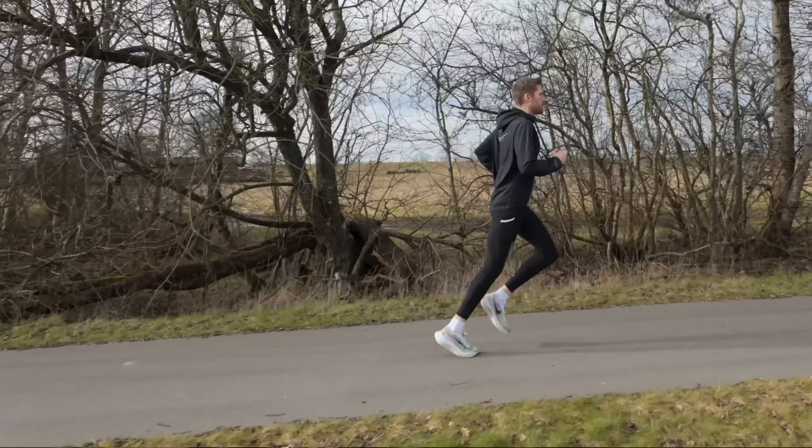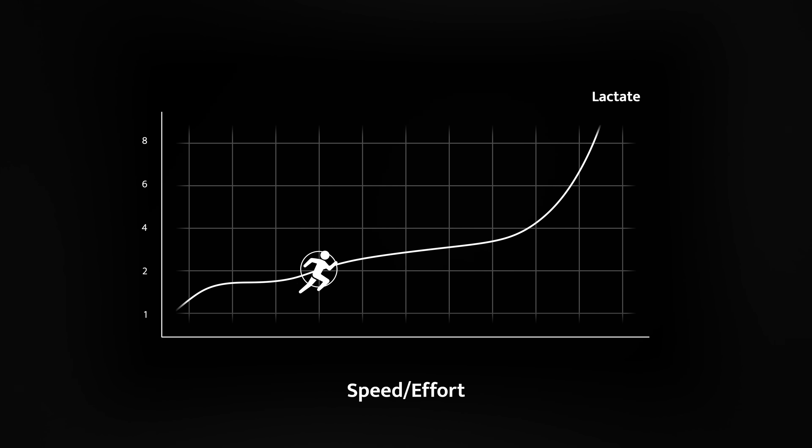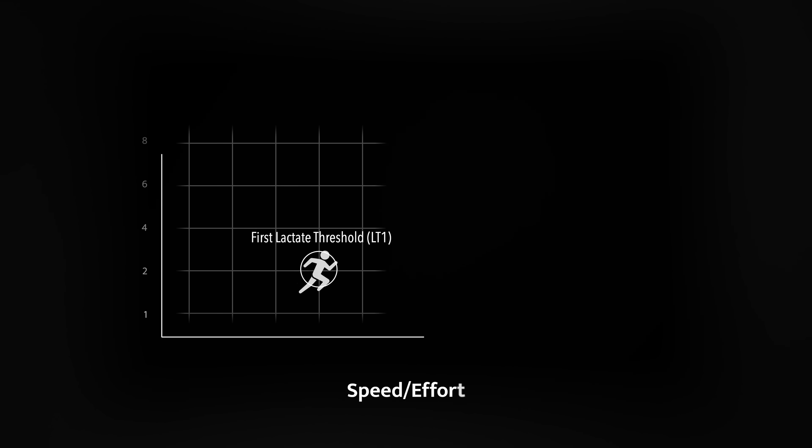The mistake most runners make is believing that there is just one lactate threshold, but that's not the case. We actually have two. When you start running faster, at some point you'll produce more lactate than your body can clear. When that happens and lactate starts building up in your bloodstream, that point is called your first lactate threshold, or LT1.